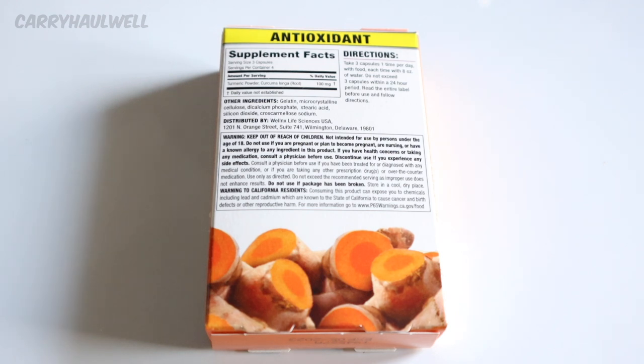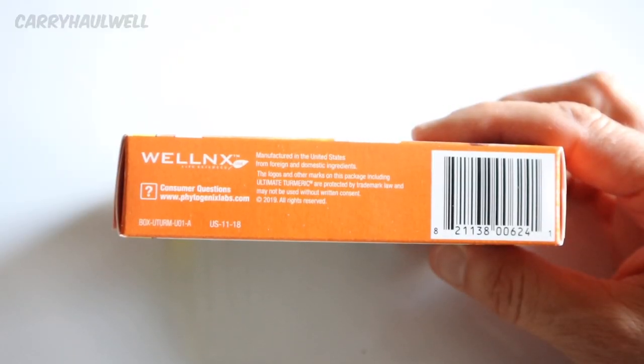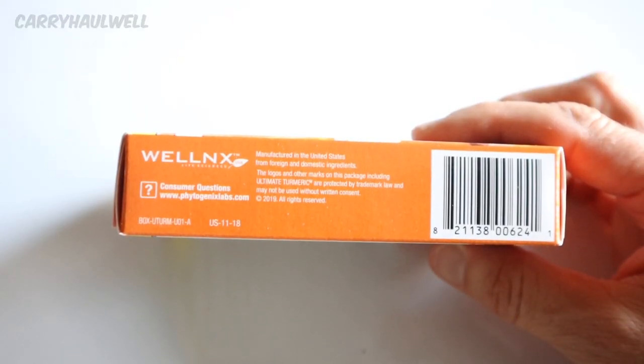Warning to California residents: consuming this product can expose you to chemicals including lead and cadmium, which are known to the state of California to cause cancer and birth defects or other reproductive harm. For more information, go to p65warnings.ca.gov/food. And here on the side of the box, it says if you have consumer questions, go to phytogenicslabs.com.